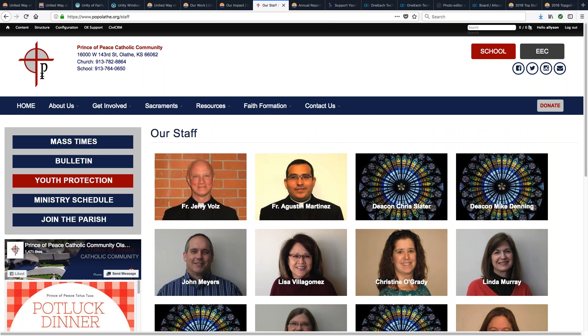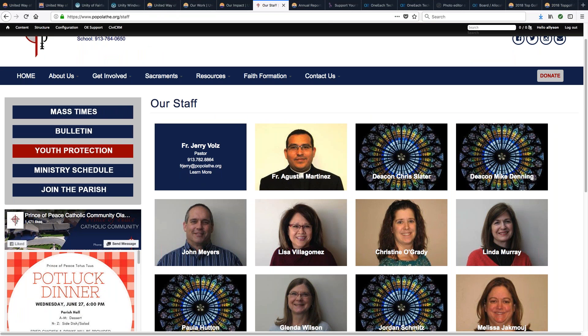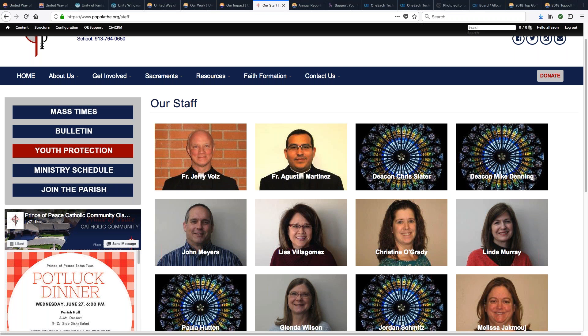A lot of our newer site designs have the ability to do a staff page or board page where when you scroll over an image, some information pops up, and you can even have it linked to a bio page. We've also seen some of our United Ways use these for agency pages — put an agency logo down and have information scroll over. The bonus is it's going to look good on mobile because it'll stack well. Our new designs come with this already. If you're an existing customer and you want this layout, this would be custom programming added to your existing site.